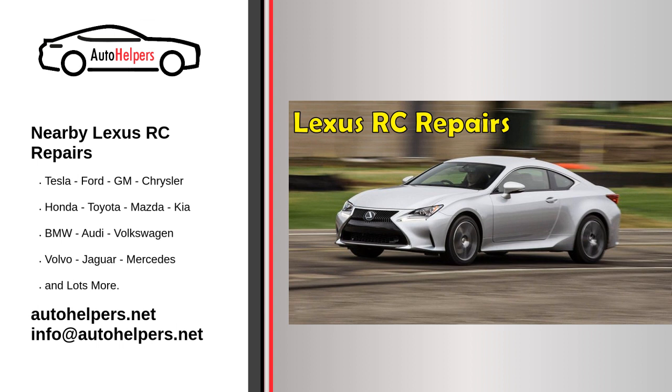Research online. Another option is to do some research online. Look for mechanics in your area and read reviews from previous customers. This can give you an idea of the quality of work that the mechanic does and whether or not they are trustworthy. Consider the services offered. When looking for a mechanic, it's important to consider the services that they offer. Do they specialize in Lexus vehicles? Do they have experience working on the specific model of your car? These are important factors to consider when choosing a mechanic.